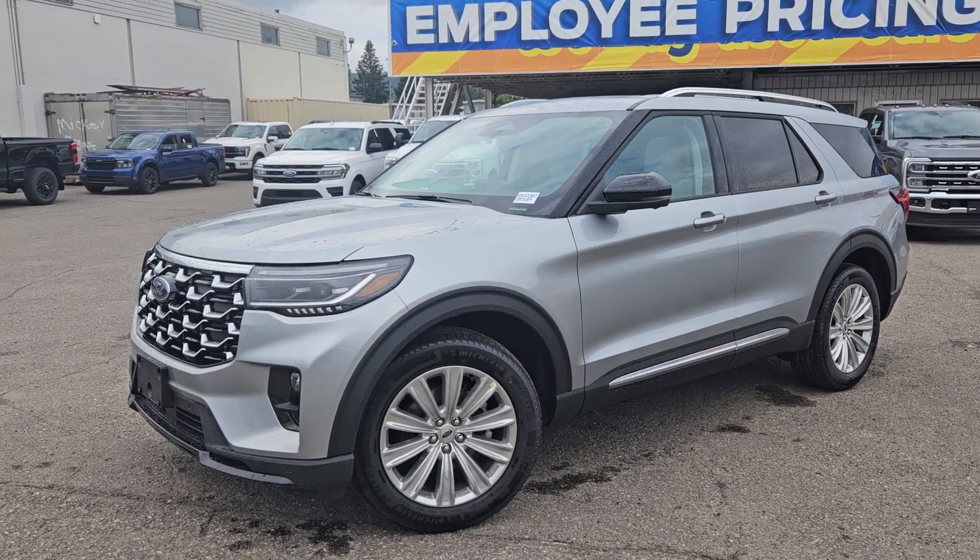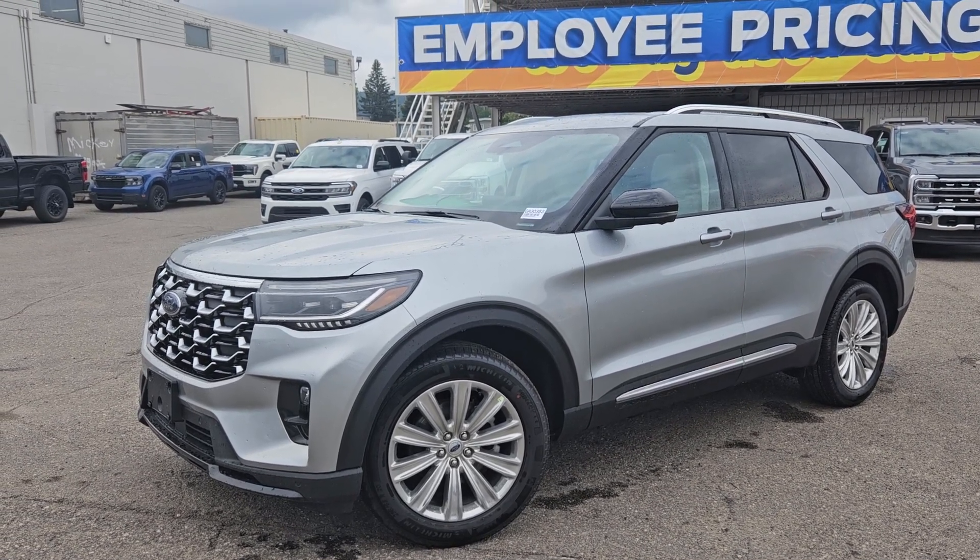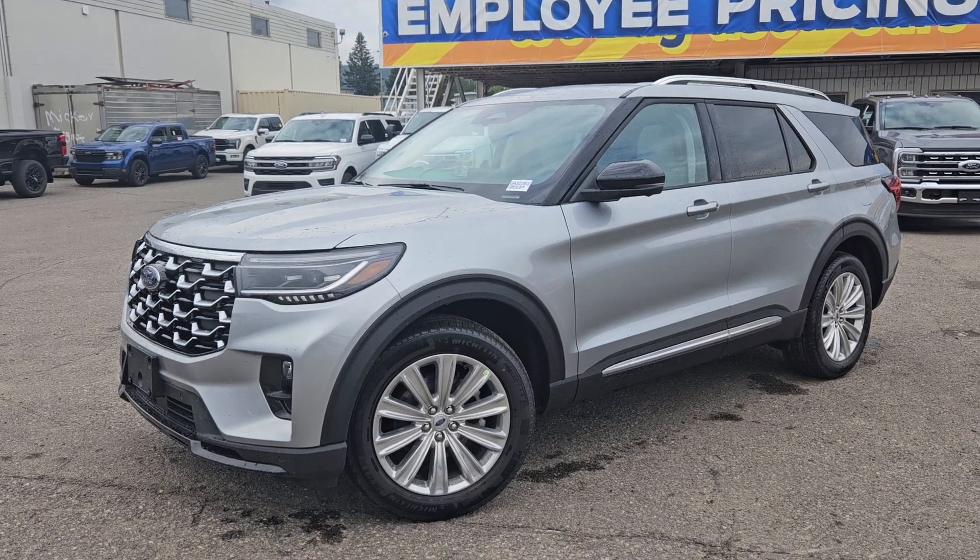If interested in this vehicle, the stock number is GA30363, and you can head on down to PG Ford or give us a call.